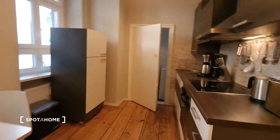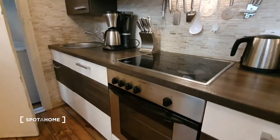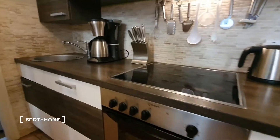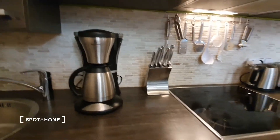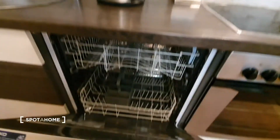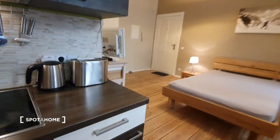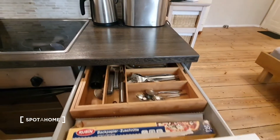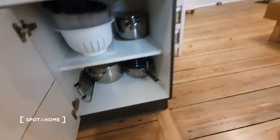And here is the kitchen — the kitchen is fully equipped. You have here the oven and the stove, you have here the sink. You have here a dishwasher, plates, cups, cutlery, pans and pots.